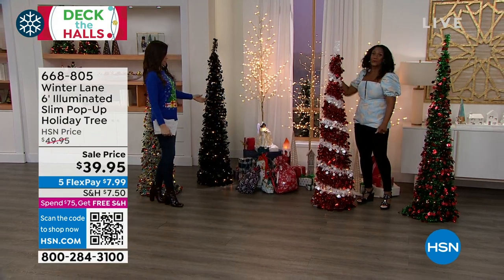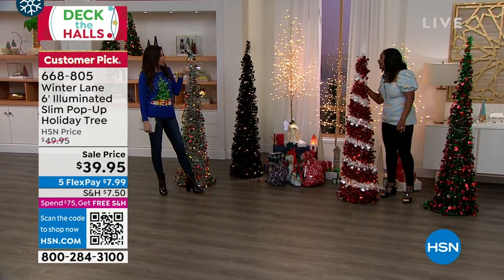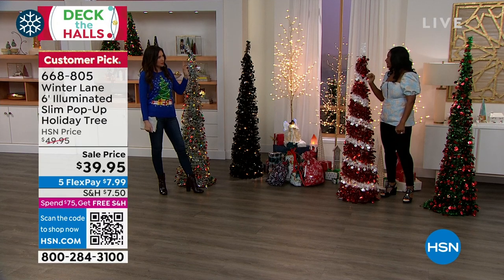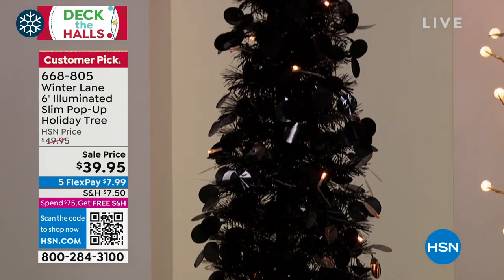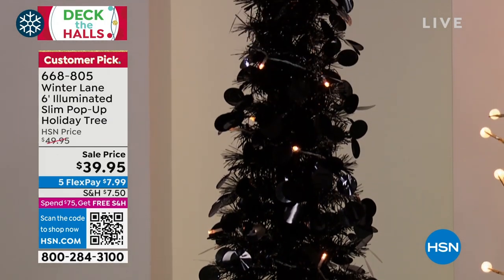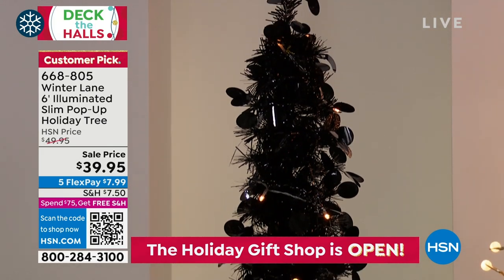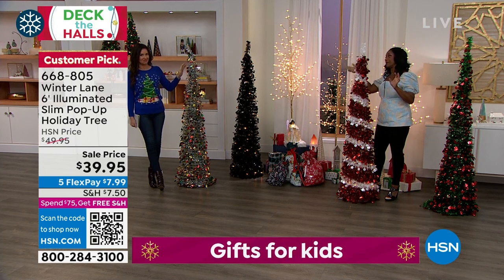If you can still get the black for Halloween, you'll get that in time. Or maybe you have a glam home and you want to decorate with black and silver, metallic pink, crystal snowflakes, or hot pink. Or use the black for Halloween — it's really pretty. And then there's the multi.